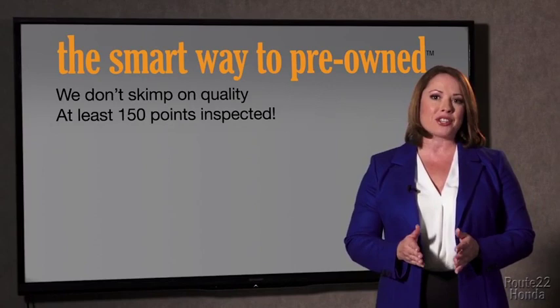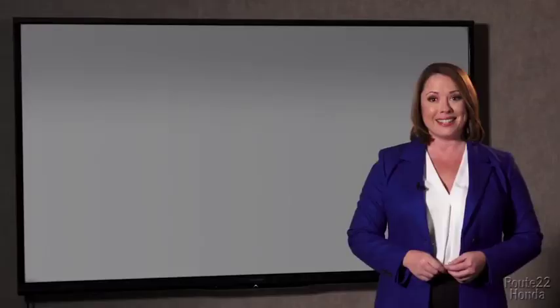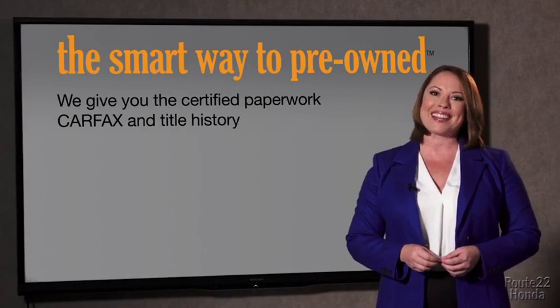The best thing I like about Smart Way pre-owned — besides the great price I got — is that I know I bought a good car. Why should you worry if the odometer's been rolled back, or you're the victim of a salvaged or rebuilt vehicle, or worse, a washed title? We give you the certified paperwork, along with the CarFax and the title history, providing you with the peace of mind that your certified pre-owned is as good as new. If you like surprises, tell your entourage to have a surprise party for you after your purchase with us.